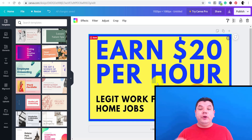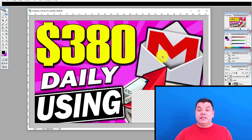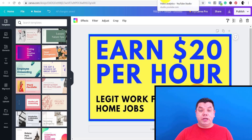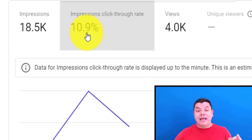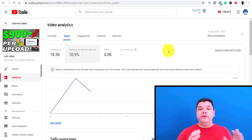Look at YouTube tutorials and learn how to do different types of thumbnails. I started off utilizing Canva, but I've now moved over to Adobe Photoshop and started to create much better looking thumbnails, which has improved my click-through rate. Here's a recent video: I've had 18,500 impressions, a click-through rate of 10.9%, and 4,000 views on this video. Very important that your click-through rate is really, really good.